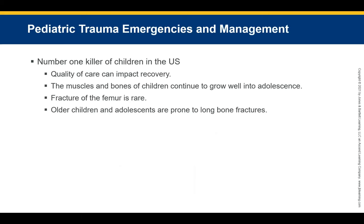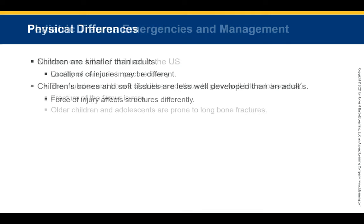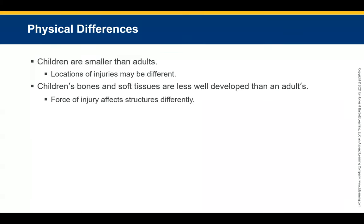Unintentional injuries are the number one killer of children in the US. Quality care in the first few minutes after injury can have an enormous impact on the child's chances for complete recovery. The muscles and bones of children continue to grow through adolescence, making them prone to extremity fractures. A femur fracture is rare in pediatric patients but represents a major source of blood loss when it does occur. Older children and adolescents are prone to long bone fractures, including the femur and humerus, because they take more physical risks.